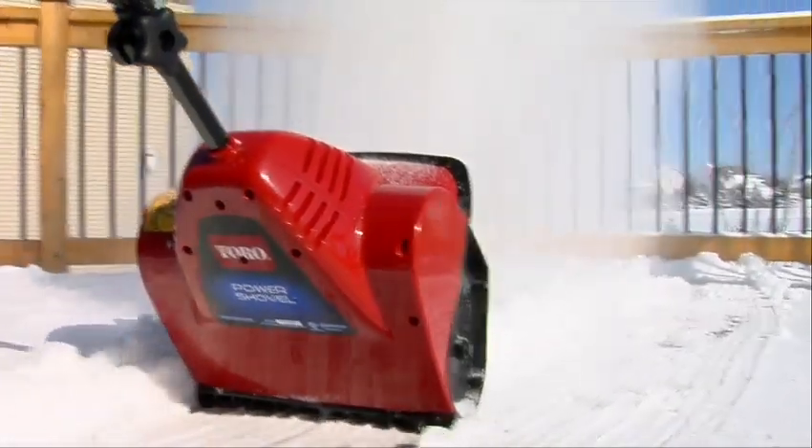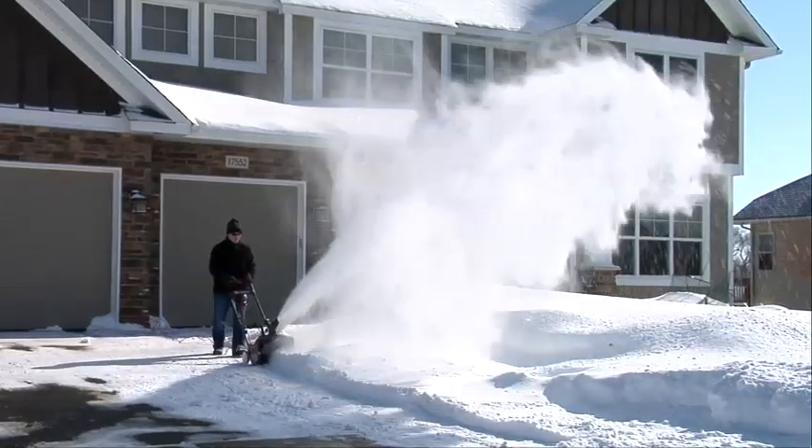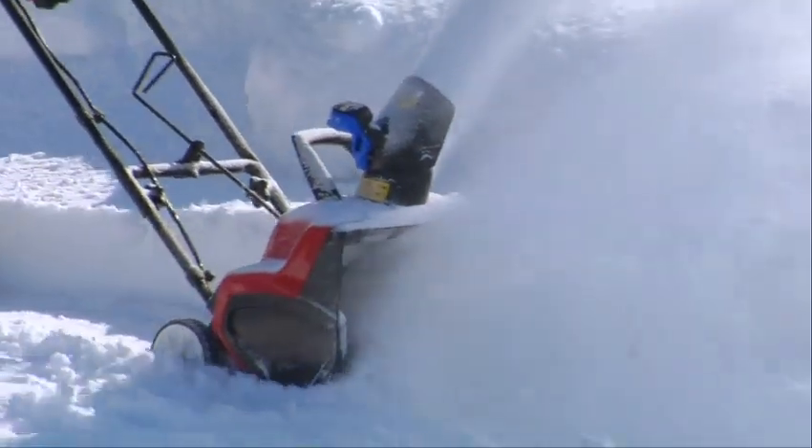So if you're looking for an easy to use, low maintenance snowblower, look no further than the number one brand of electric snowblowers in the US. Toro, count on it.